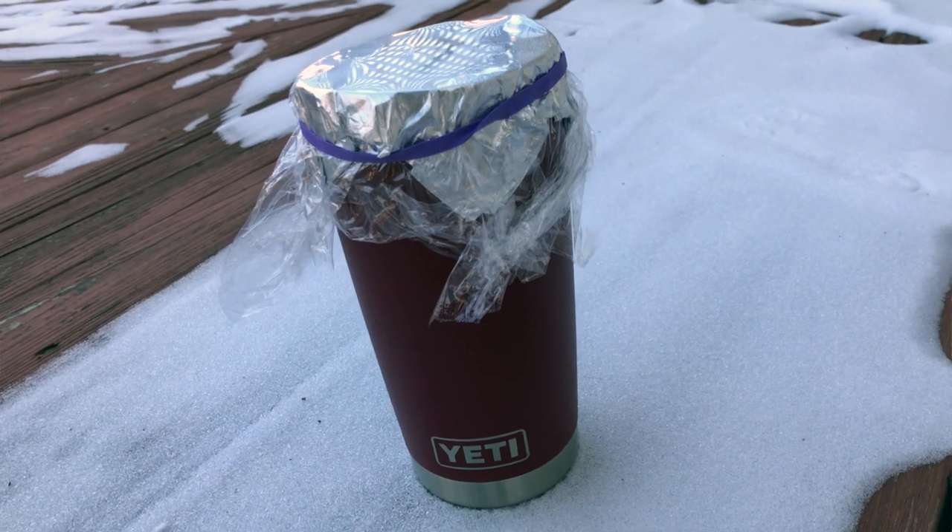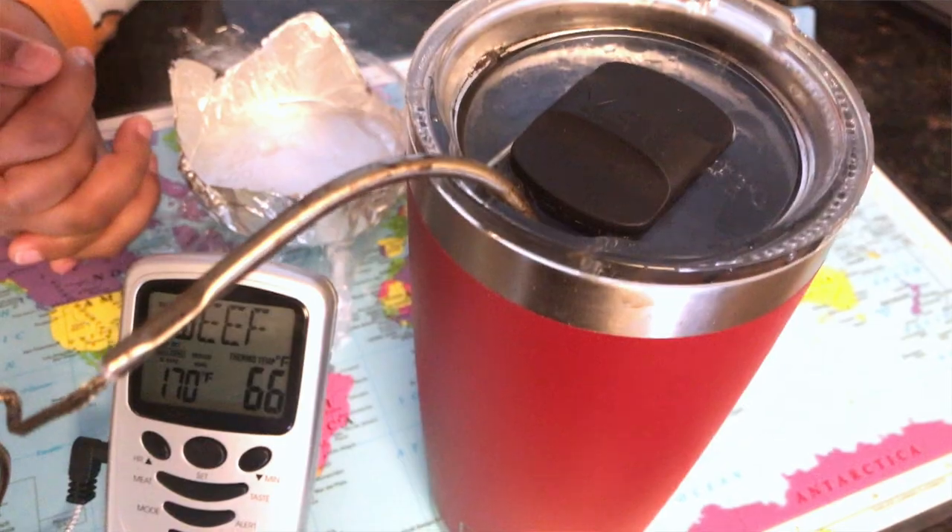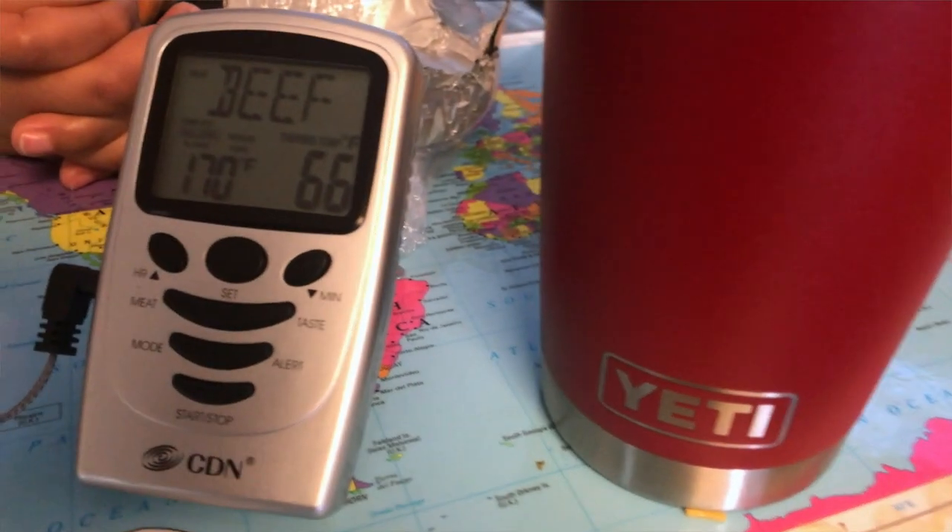Just now went and got it, brought it back inside. And look at the temperature — you can see, amazingly, it's still in the 60s. 66 or 67 degrees.